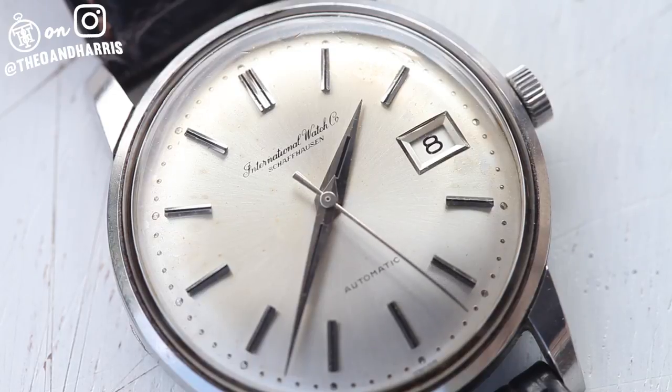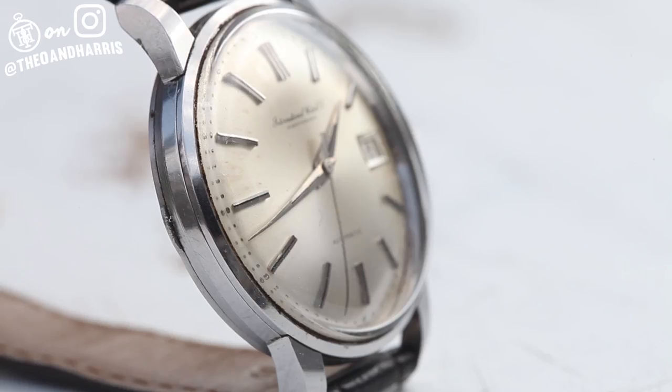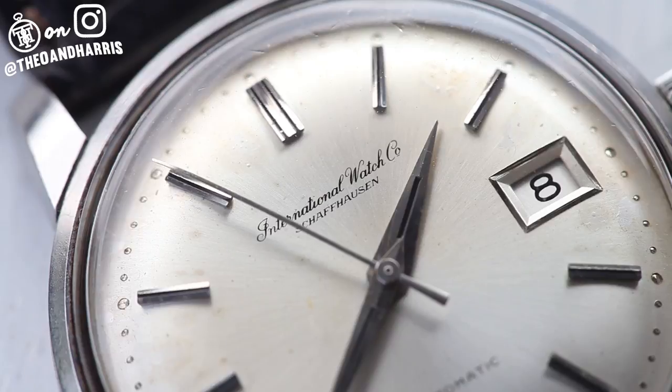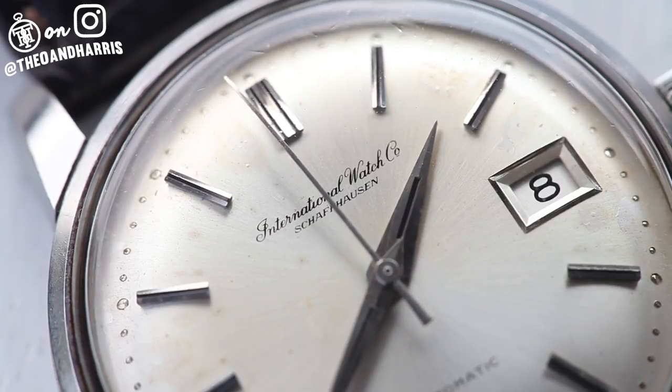IWC is one of the brands that is best poised to explode, and watches like this beefy 36-millimeter automatic will be at the forefront. How do I know? It's a simple equation Christian taught me: if brand importance and size, plus design and movement, beat its price comps — you've got a winner.